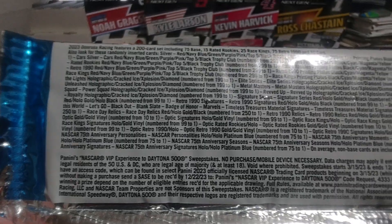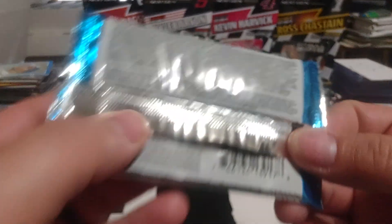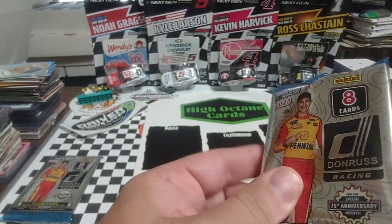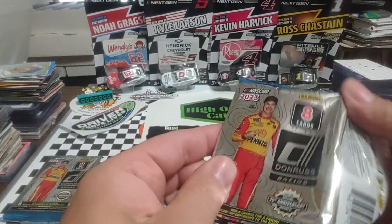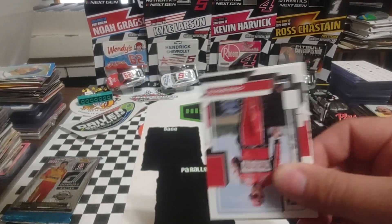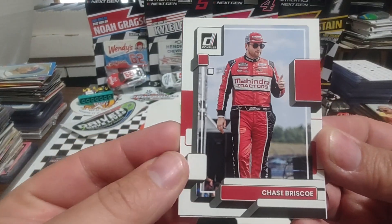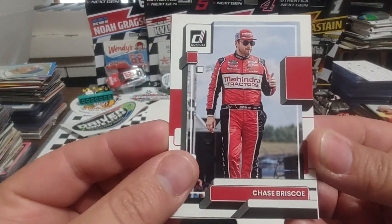We'll do our best here to do a zoom and a scroll, but our camera doesn't always allow us to have a good focal point. We do not have a play piece or game piece on the back — contest card. Going to start off with Chase Briscoe.